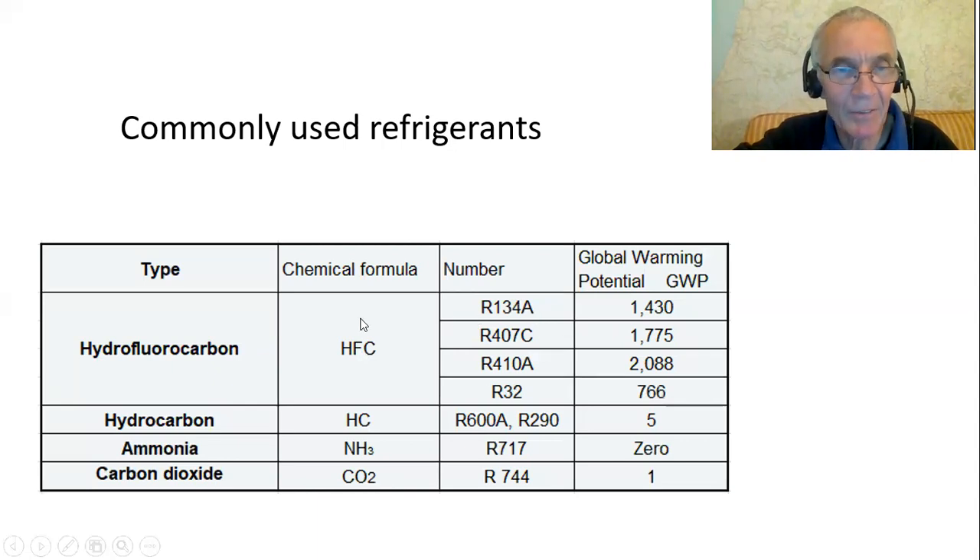What we do have now are the replacements, which are hydrofluorocarbons — not known to affect the ozone layer, but they do have a rather large global warming potential. To explain what that is: for example, if we look at R410A, which is a common refrigerant used in many heat pumps, releasing one kilogram of that to the atmosphere is equivalent to releasing over 2,000 kilograms of carbon dioxide.